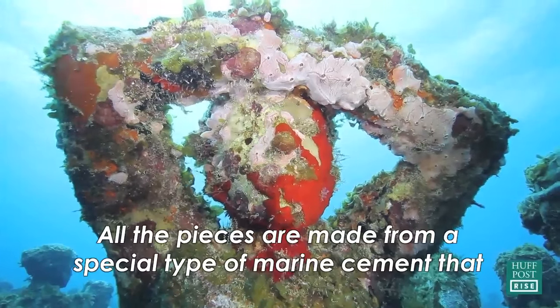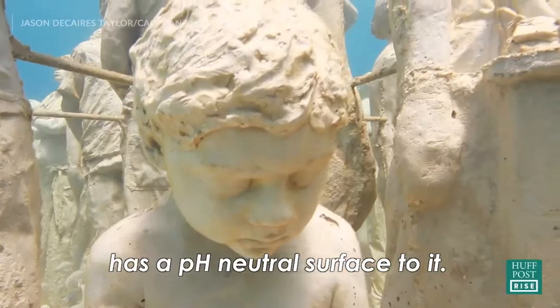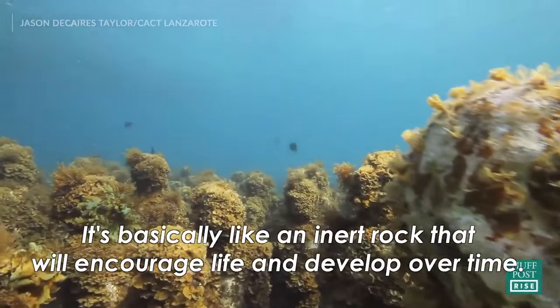All the pieces are made from a special type of marine cement that has a pH neutral surface to it. They're basically like an inert rock that will encourage life and then develop over time.